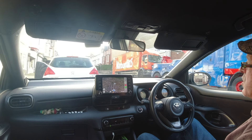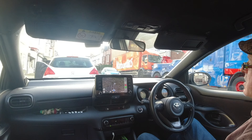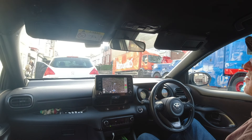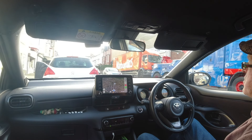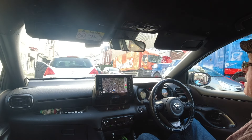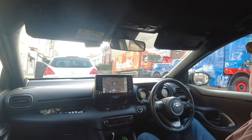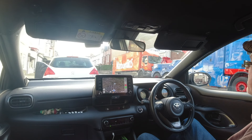I got home last night from work about half past 10, put the battery on charge as soon as I got home, and took it off at half past 8 this morning. But the battery charger was still telling me it was charging the battery, so the battery wasn't taking its charge and holding it.